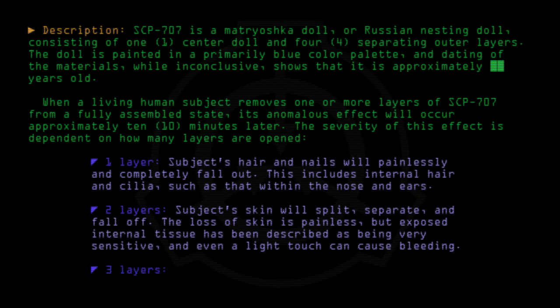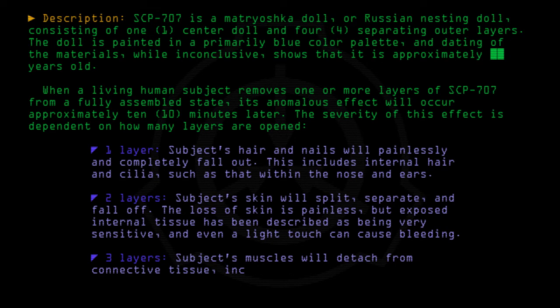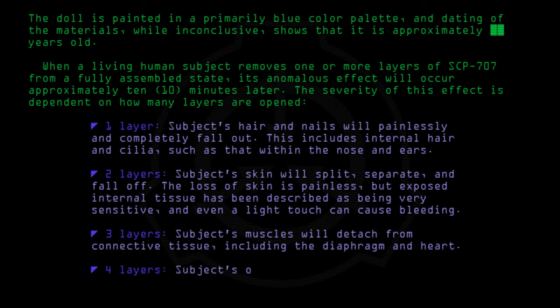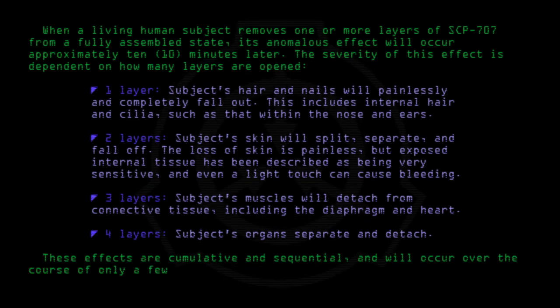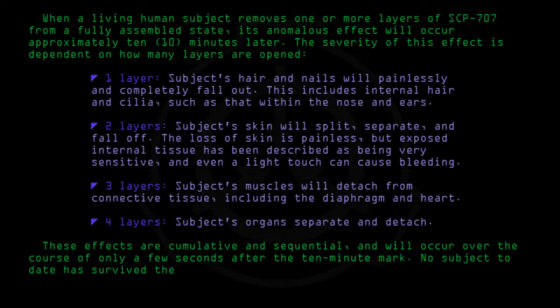Three layers: the subject's muscles will detach from connective tissue, including the diaphragm and heart. Four layers: the subject's organs separate and detach. These effects are cumulative and sequential, and will occur over the course of only a few seconds after the 10-minute mark. No subject to date has survived the separation of more than one layer of SCP-707.